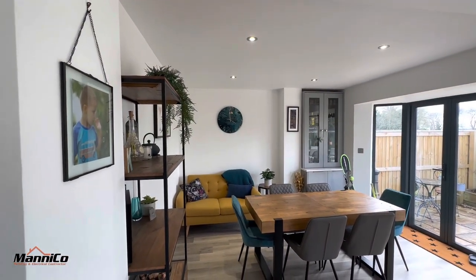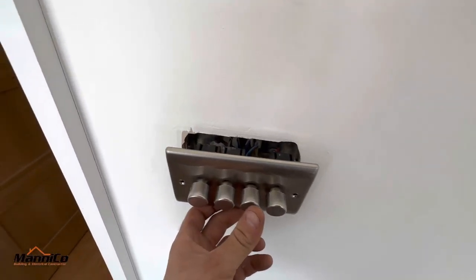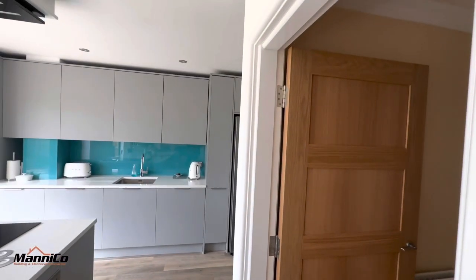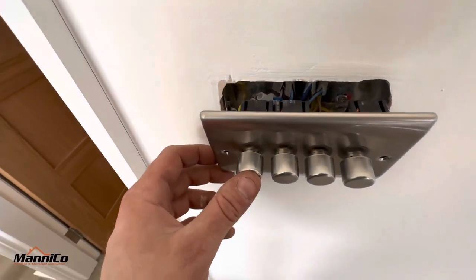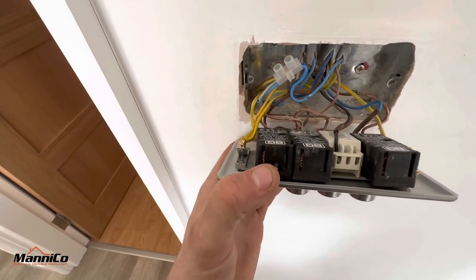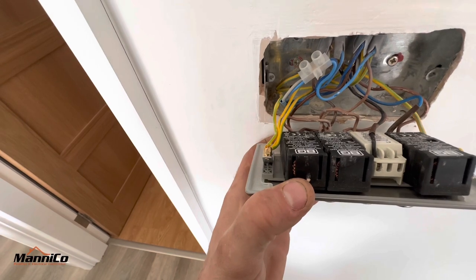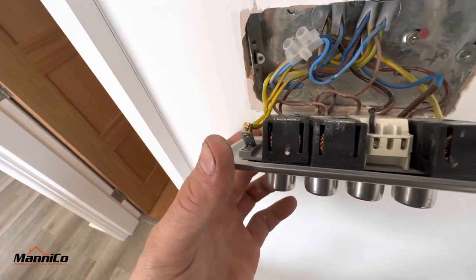Now let's try the lights. That's not those - that's maximum for those - that's the under-cabinet lights. Got nothing there. That's the pendants - they're maxed out as well. So it must be those there - and there we go, that's tripped. So that is the one - that circuit. Let's link out the common and the L1 just to see if the dimmer itself is causing the fault.